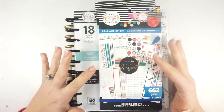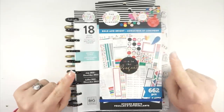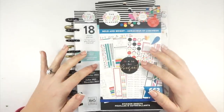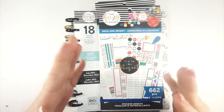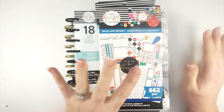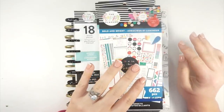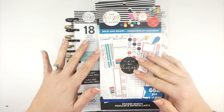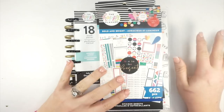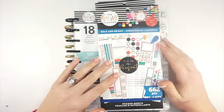Today you're going to see my haul. This is part one of my Happy Planner haul. I'm actually receiving another box of Happy Planner stuff tomorrow. This is stuff that I picked up at Michael's, so you are going to see this haul today.